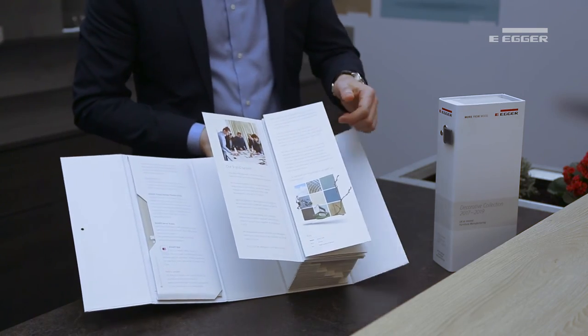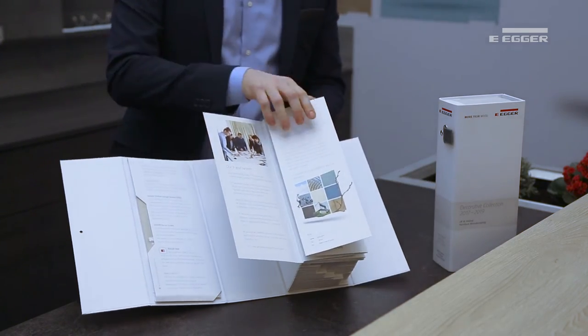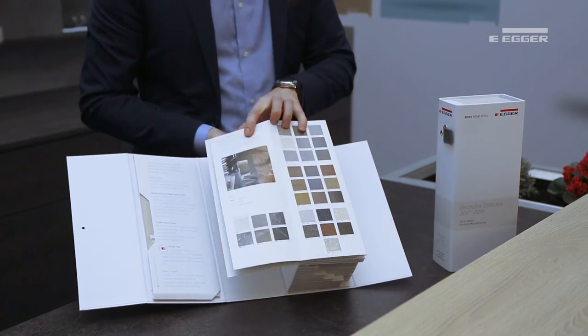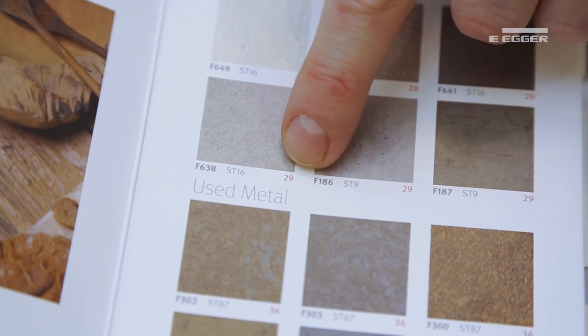The fold-out features uni colours on one side and wood grains and materials on the reverse. Red numbers in the corners depict the page numbers on which these decos may be found.